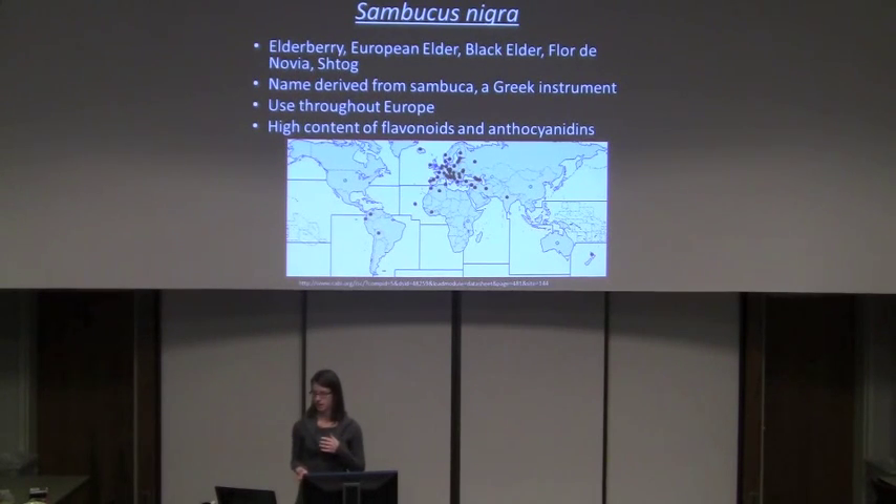Its scientific name is derived from Sambucca, which is a Greek instrument that was made from the plant. It is used primarily throughout Europe, which is where most of its traditional uses and folklore stem from. As you can also see from the map, there's a higher concentration of its distribution, and it is mostly known for its high content of flavonoids and anthocyanins.